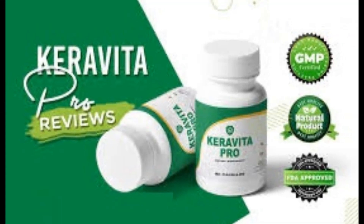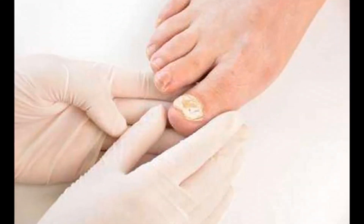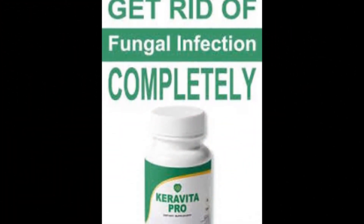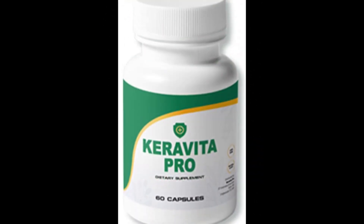Fungal infections are incredibly hard to treat — they normally begin between your toes and spread to other parts of your leg or body. Keravita Pro is a carefully blended formula that can be used by anyone.